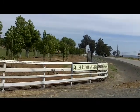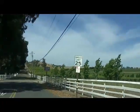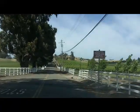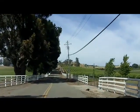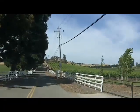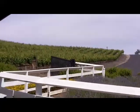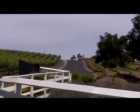This is the Keller Estate Winery. It's right off of Lakeville Road in Petaluma, and now we're going to go up the long drive to the winery itself, past all of its vineyards, up here through the gate, and then more through vineyards.